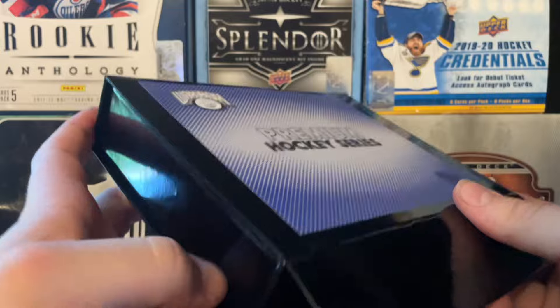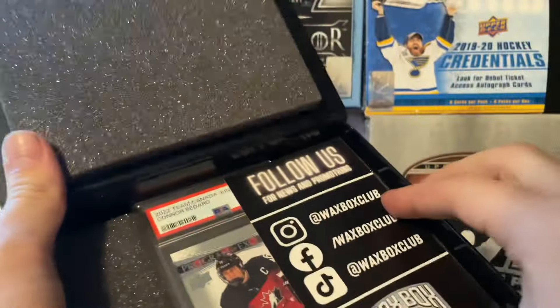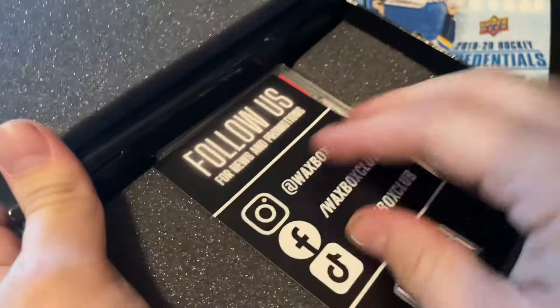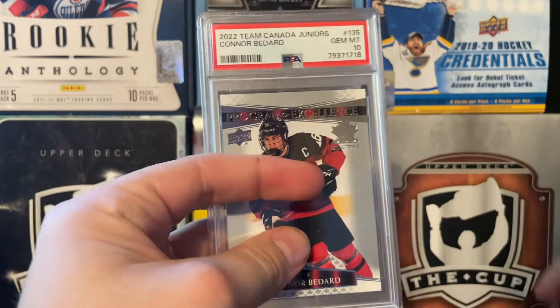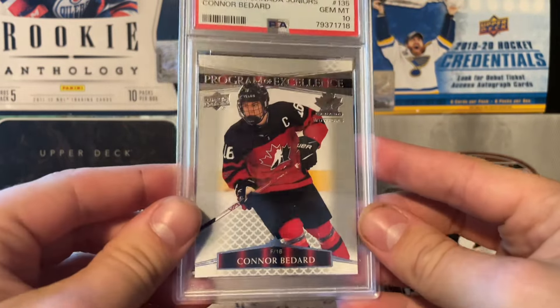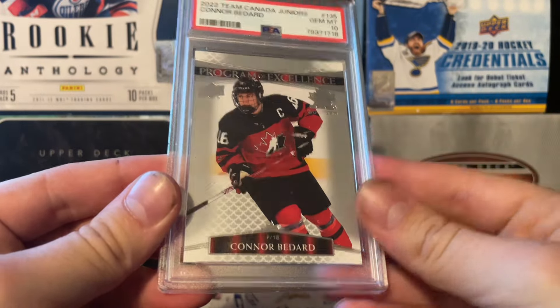All right, let's get into the first one. I like these boxes - they are magnetized on the bottom here, very nice. That's something I didn't want to show right off the bat. Well, that's unfortunate. I was hoping it would be like this, but I guess I shook it up. Here's what it is: Connor Bedard, Team Canada Juniors base, Gem Mint 10. It's a POE actually - POE. So that's super, super, super good. Wow, I wasn't expecting this to be in box 48.